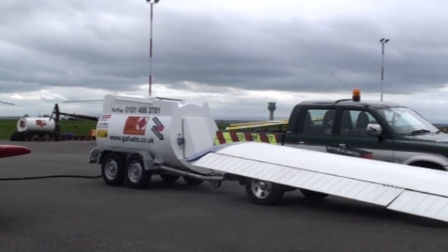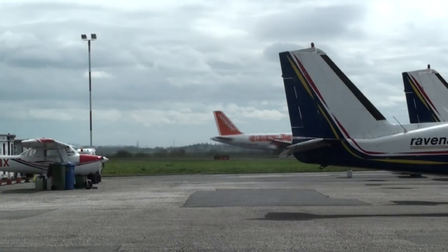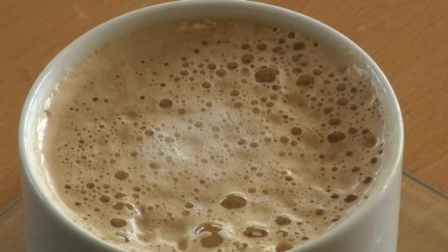If you need a refuel, the handlers will do that on request with pretty much any fuel you require. With the great view from the lounge window, you can see all the movements on the apron whilst continuing to enjoy your drink.